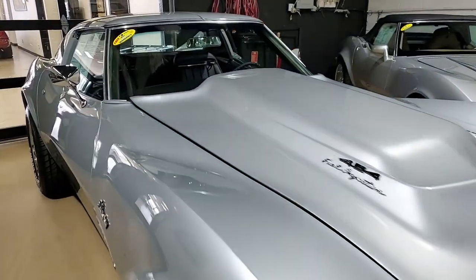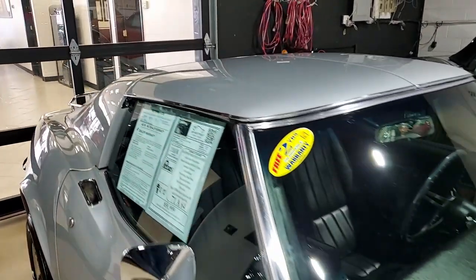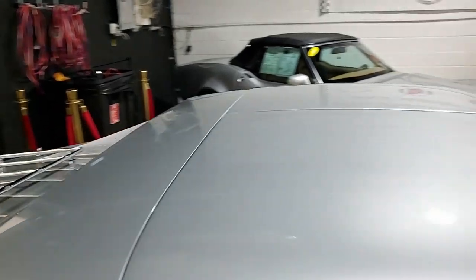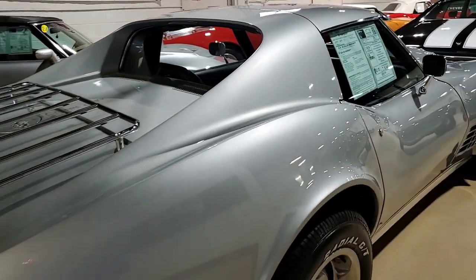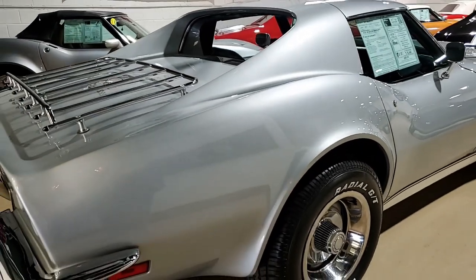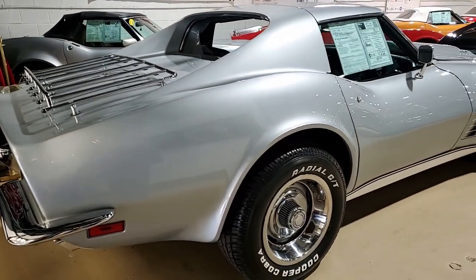A lightweight L88-style hood has been added. Chrome bumpers show very good to excellent finish, and the weather stripping is very good to excellent as well. Tail lights and luggage rack are in very good condition. The rally wheels are in very good to excellent condition, and the trim rings and center caps are very good as well.